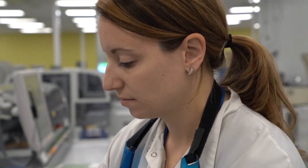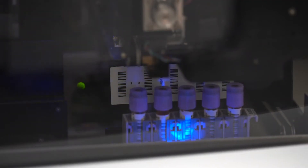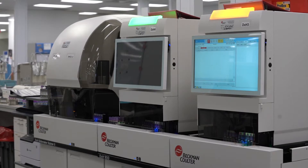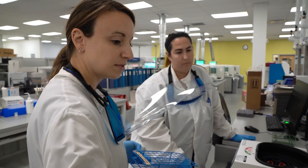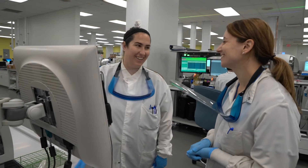I get to help patients, and I really love science and I love the technology that we use here. We definitely are a family here at H&L. We all really help each other out every day. If someone's struggling with something, we come over and help them — no problem.